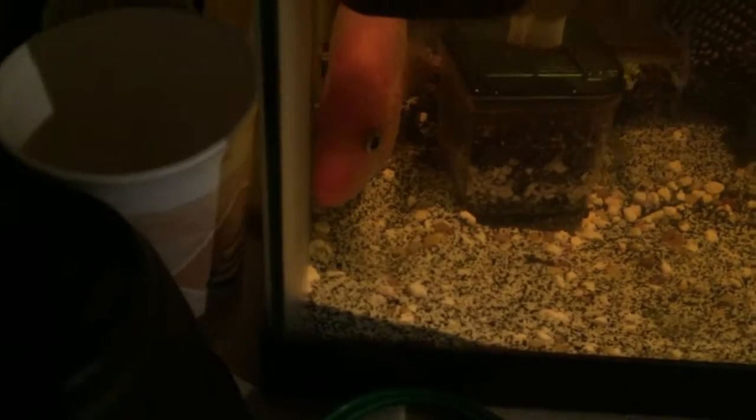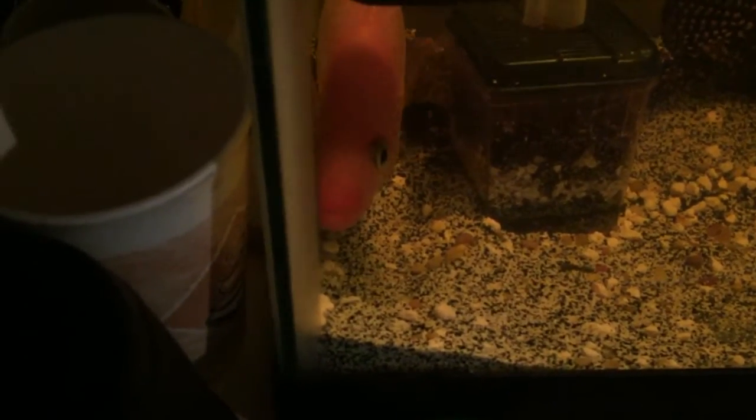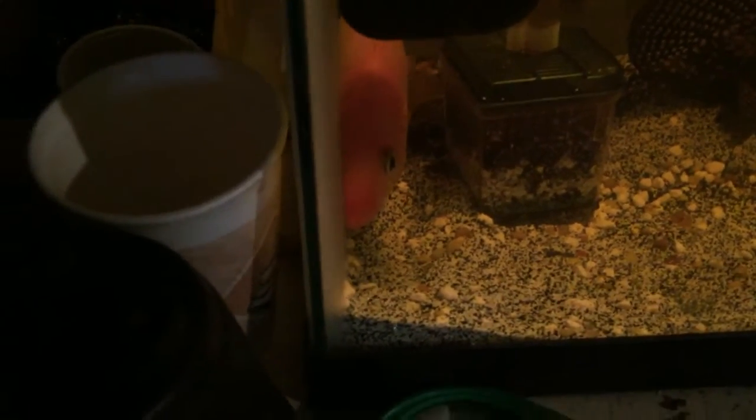Awesome fish, awesome personality. You can see mine has a little bit of a disorder — that spine is not straight. You can see it goes up here, so all this here is just flesh. But that's how he's been since I bought him at two inches, and he's doing great though.